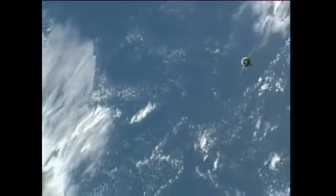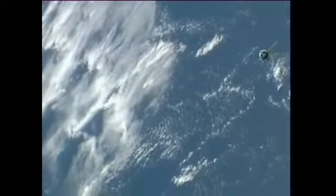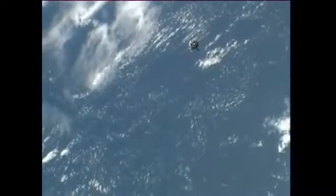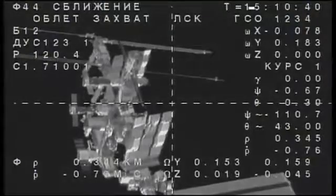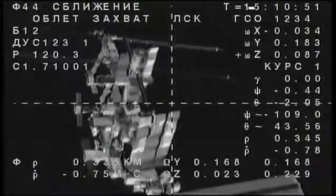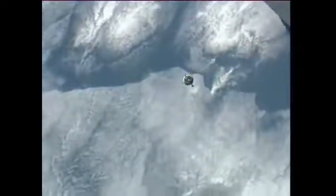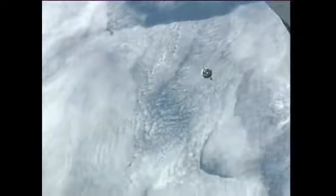Our first view from cameras on the International Space Station of the Soyuz as it continues what has so far been a flawless approach for docking to the Poisk module. The two spacecraft are traveling 254 statute miles just off the northeast coast of South America, moving from southwest to northeast in an orbit inclined 51.6 degrees to either side of the equator. The Soyuz is continuing an automated approach using the Kurs automated rendezvous system, honing in on the beginning of the fly-around which will get underway just momentarily.